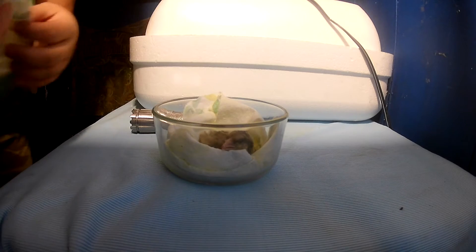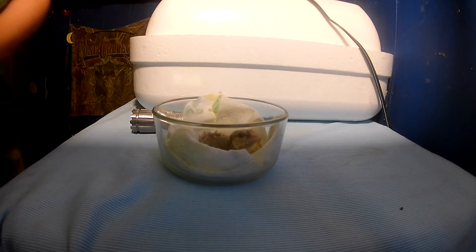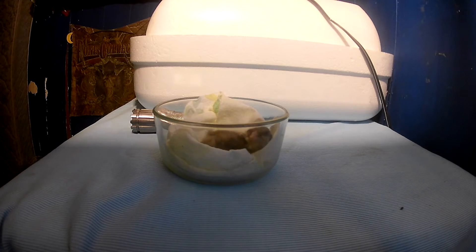I'm keeping her in the bowl so that she doesn't drag her stomach all over the bottom of the incubator and possibly burst open the yolk that's inside.